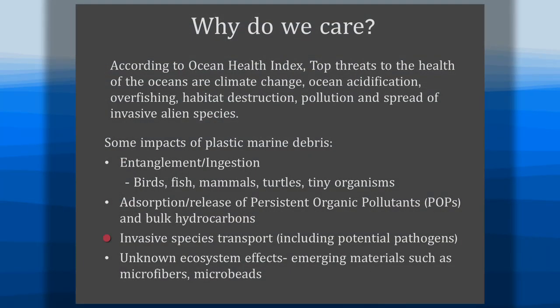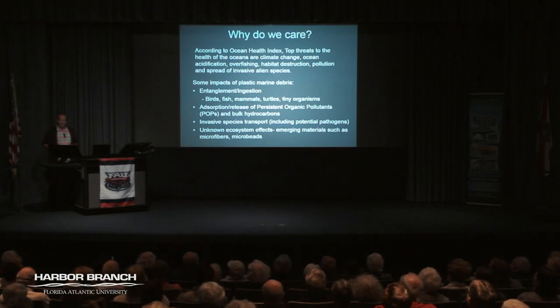Plastics are also known to act as rafts for invasive species and can transport harmful algal blooms from one place to another where they never existed before. There are also other unknown system effects as plastics get smaller and smaller, down to micron and sub-micron ranges.